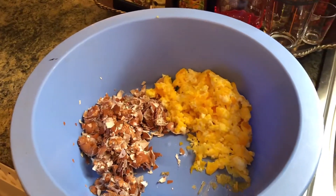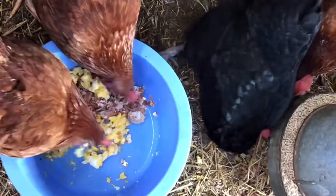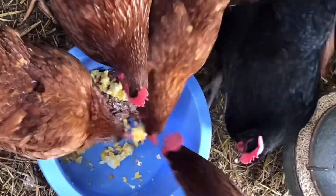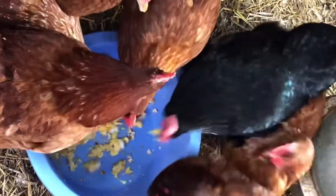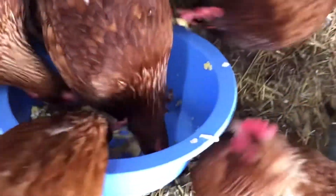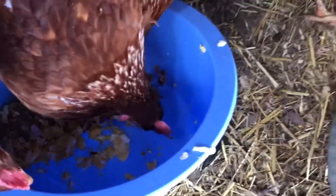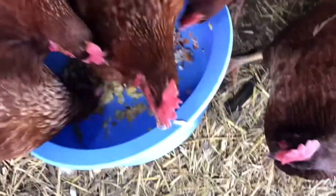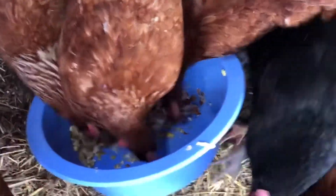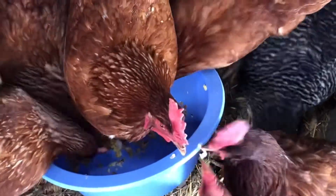As you can see, these chickens absolutely love it! It looks like the fermented food was the first thing they ate. Look here, girls! Oh goodness, they are just loving that.